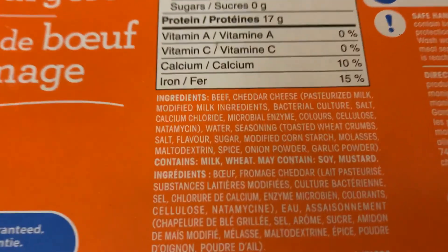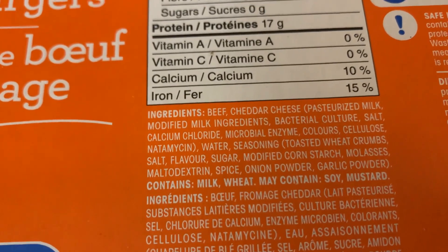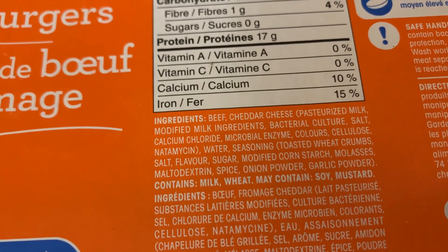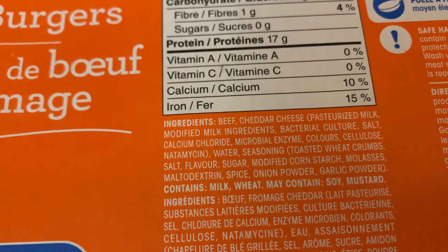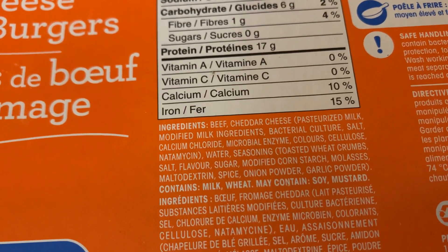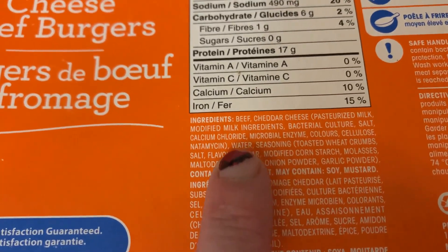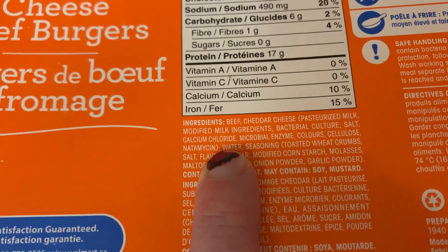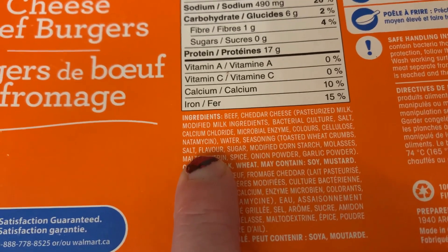Walmart — not so great. Beef, cheddar cheese, pasteurized milk, water, seasoning, toasted wheat crumbs, salt, flavor — and what's the flavor? Sugar, modified cornstarch, molasses, maltodextrin, spice, onion powder, and garlic powder. And then with the pasteurized milk and modified milk ingredients: bacterial culture, salt, calcium chloride, microbial enzyme colors, cellulose, and nisin.